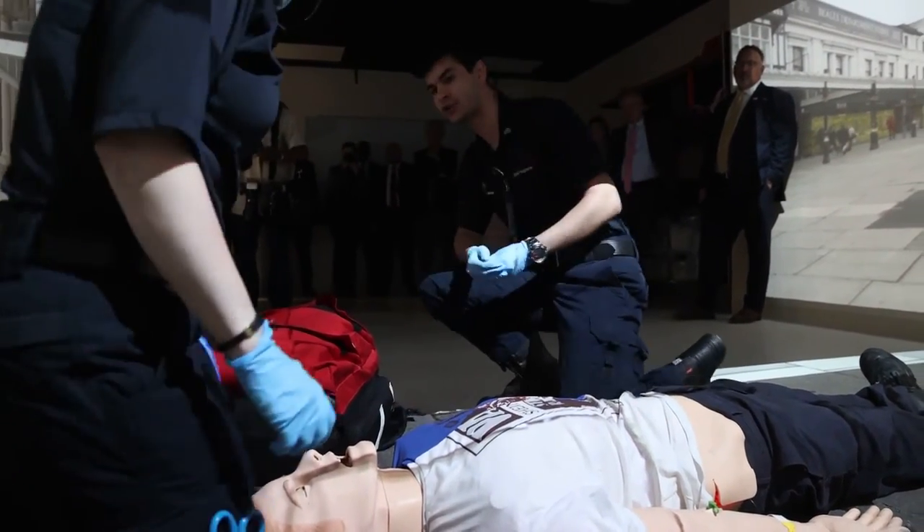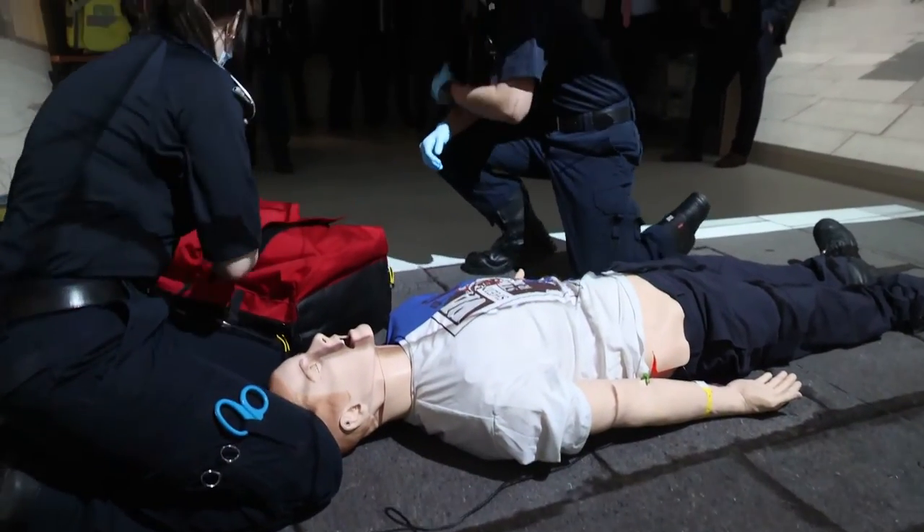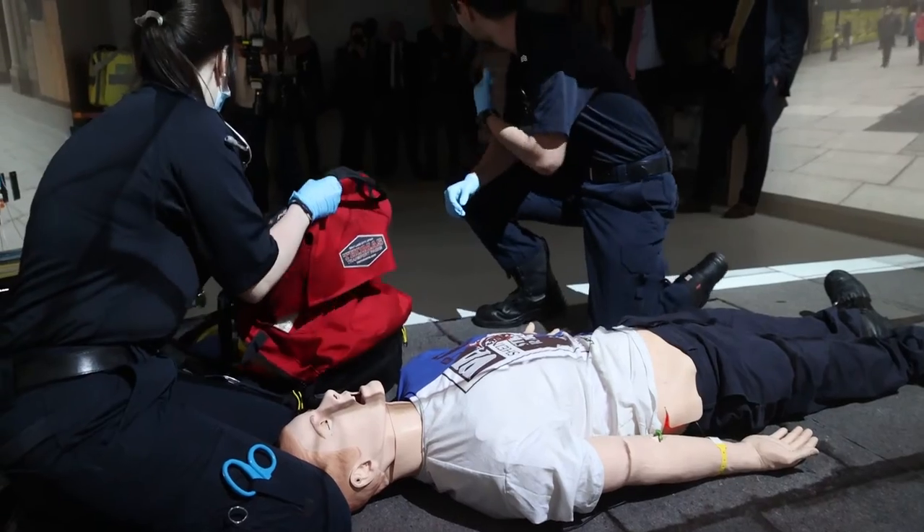At this point, I'm going to instruct my partner to go ahead and grab manual stabilization of C-spine and put a definitive C-collar for protection of the cervical spine.